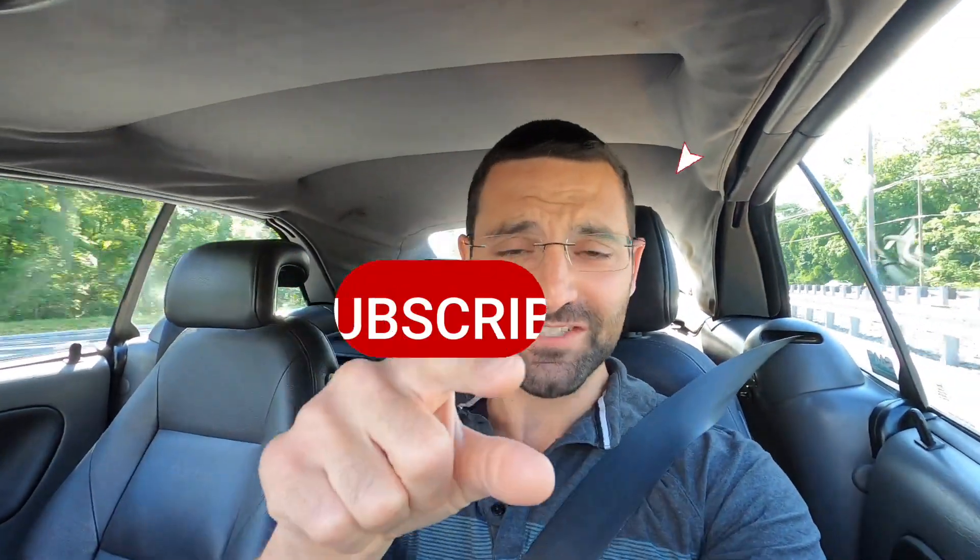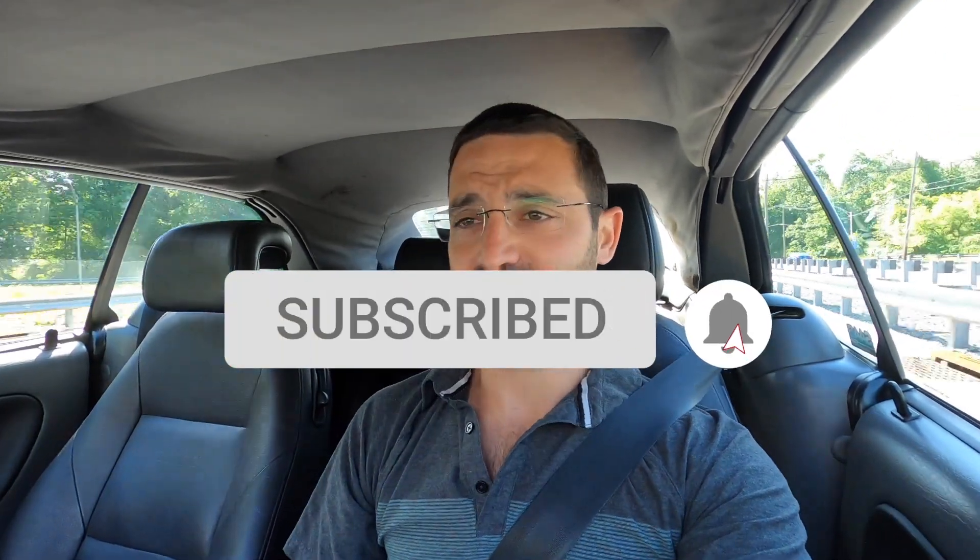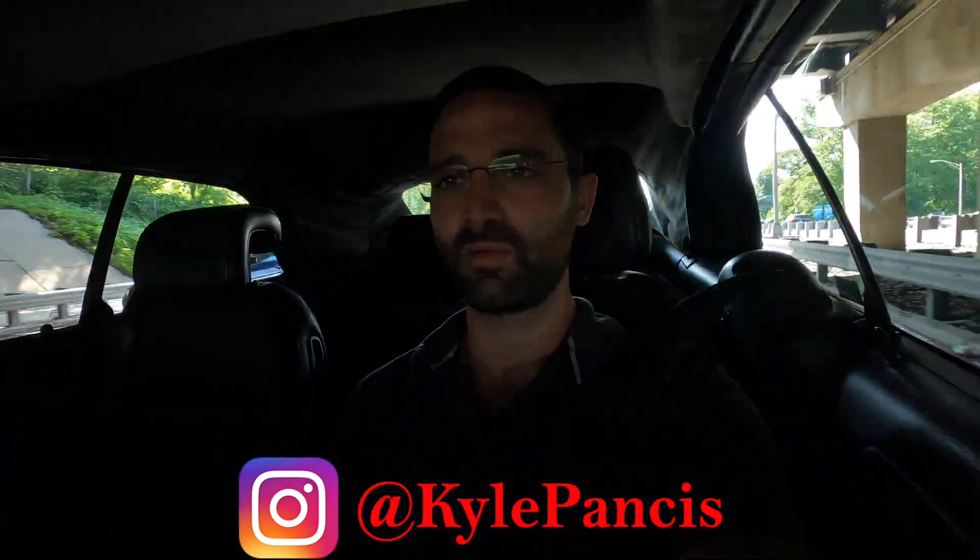What's up everybody, welcome back to the channel. My name is Kyle Pants — if it's your first time tuning in, please be sure to smash that subscribe button; if not, thanks for your continued support. Today I'm in my 2002 Saab 93 convertible, and I've been pondering making this video. If the title hasn't given it away, then I don't know what will — so let's hop right into it.